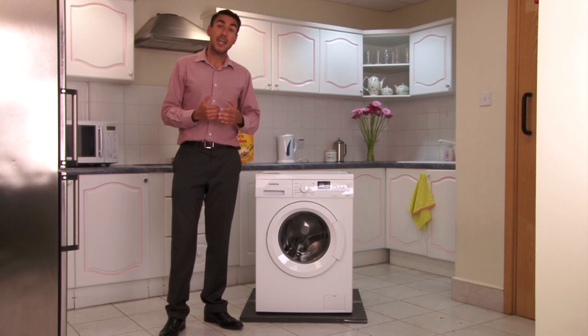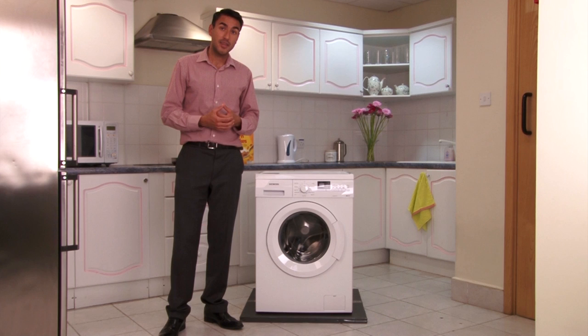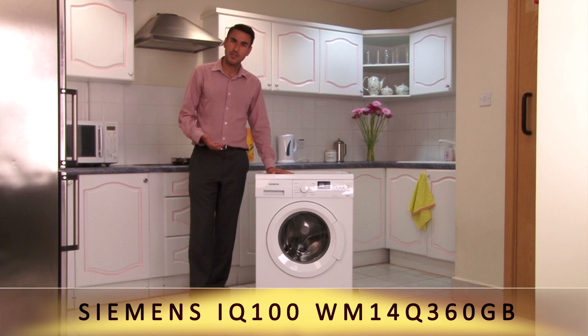All Siemens washing machines are extremely energy efficient. In fact, they rank at the very top of the European energy rating scheme with an A++++ rating, and that absolutely is the case with the Siemens IQ 100. So how do Siemens actually do this?